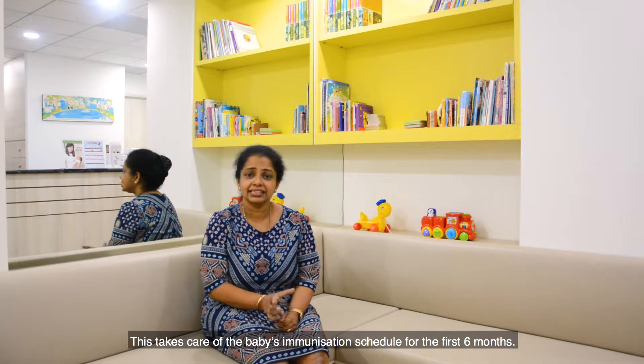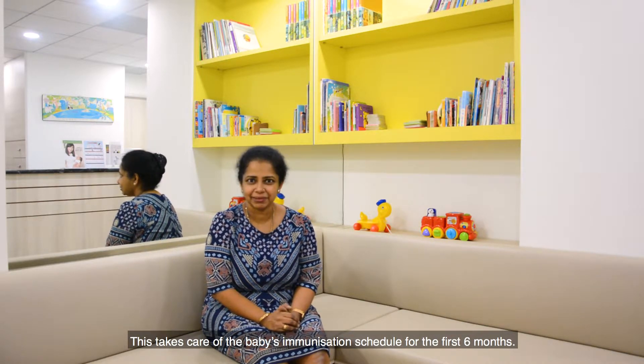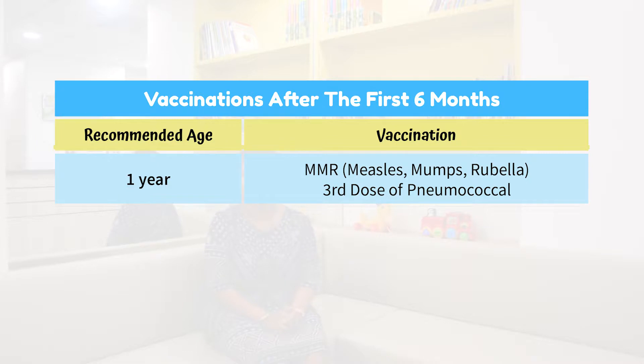This takes care of the baby's immunisation schedule for the first six months. Following that, the next vaccination is only due at the age of one, when the child is given their first MMR — measles, mumps, rubella — and the booster of the pneumococcal vaccination, which is the third pneumococcal vaccination.